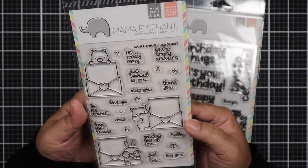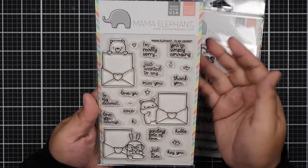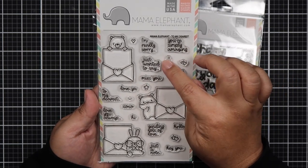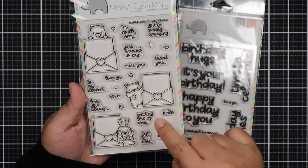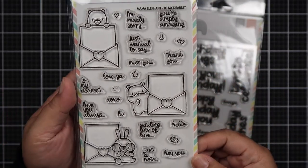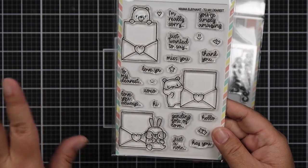The next one I got is To My Dearest — so adorable, with a bunny with glasses, a hamster, and a bear. You can write your little messages here. It says: I'm Really Sorry, You're Simply Amazing, Just Wanted to Say Miss You, Thank You, Love Ya, To My Dearest, XOXO, Hi, Love You Always, Sending Lots of Love, Hello, Hey You, Just a Note. This looks like a fun set to put on the front of your card, on the envelope, or inside the card.